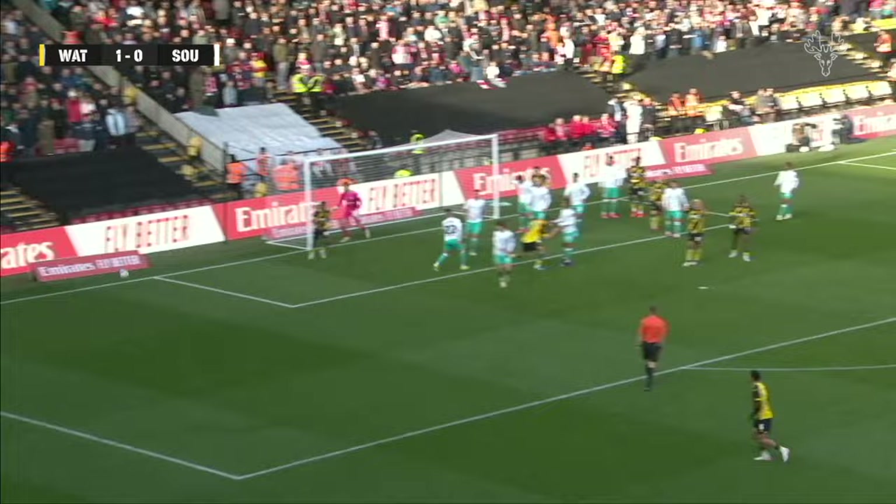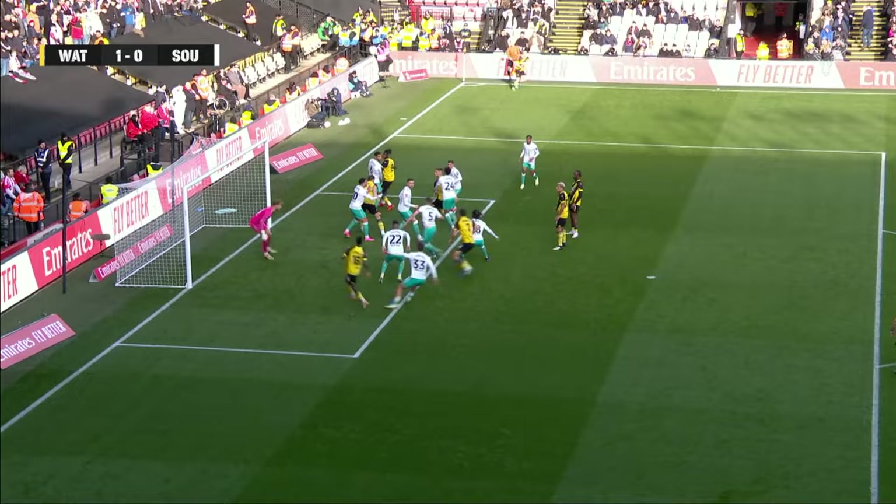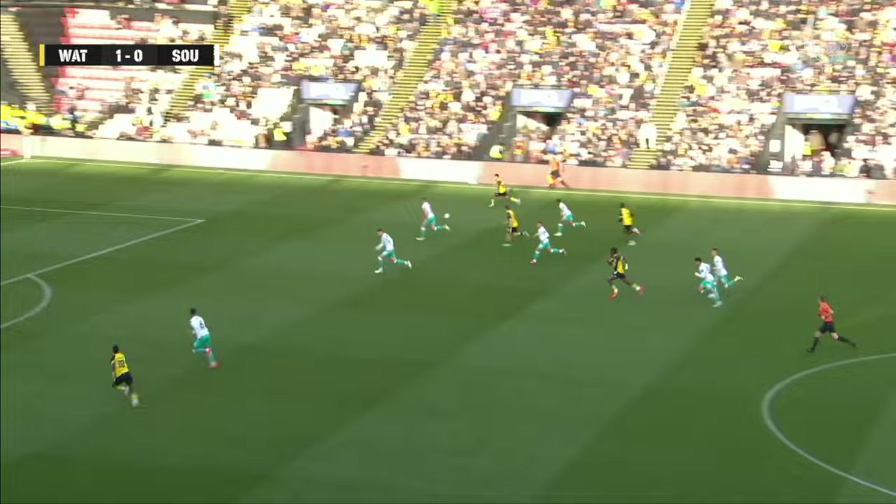Watford are giving Southampton all kinds of problems from these corners. Sierolta — it's wide, well wide in the end, but there's pushing and shoving from Hout. Southampton are in all kinds of bother with this reshaped back line.